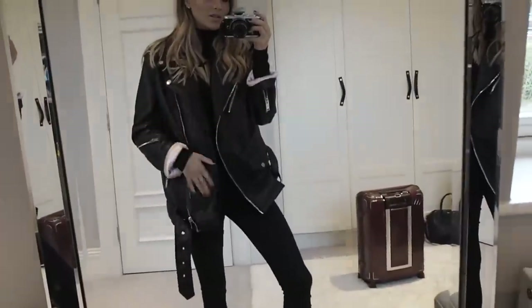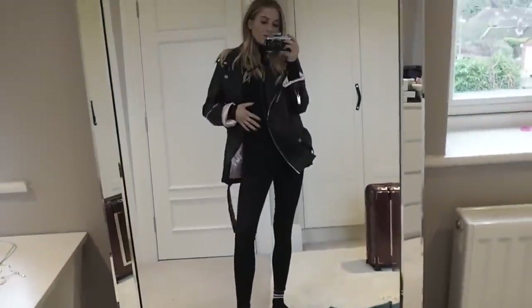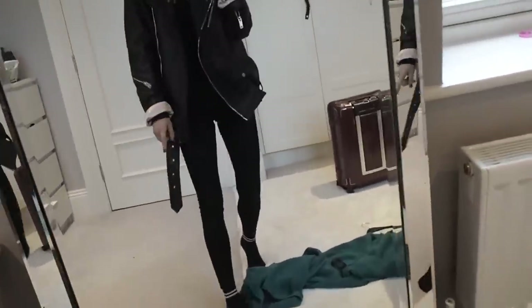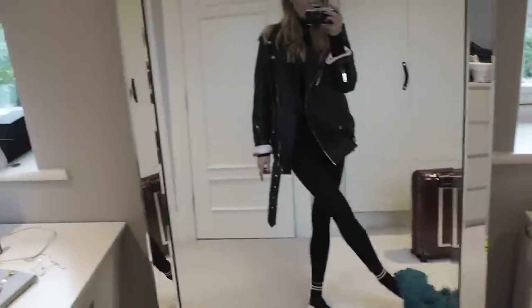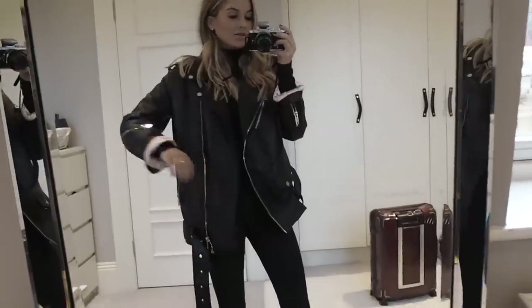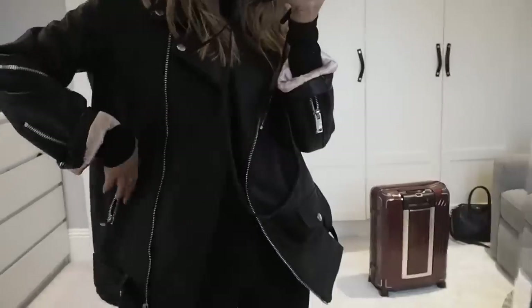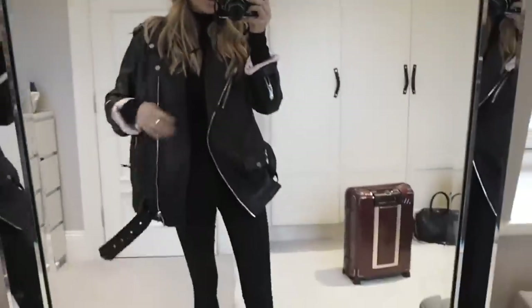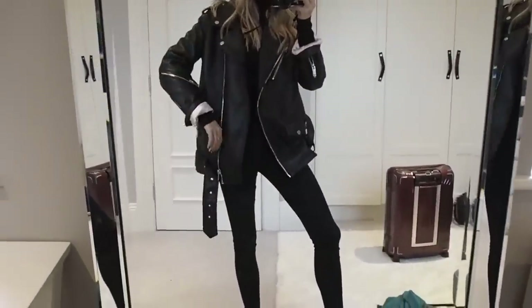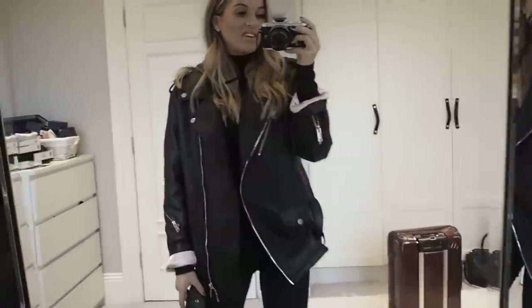I'm just about to head off but I thought I'd show you my outfit - this will probably be on Instagram now. Topshop jeans, Topshop top, Zara boots which are downstairs, and then this big oversized leather jacket from Mango which I got in the sale last year for like £50. I love it - the lining's pink. I think it's quite a cool contrast of girly and... anyway, I'm going to go now.